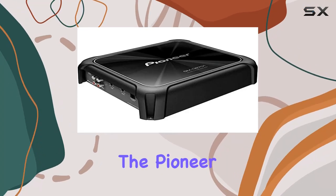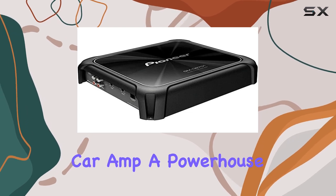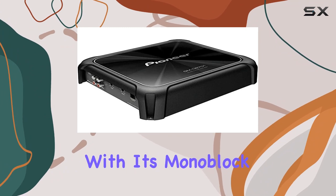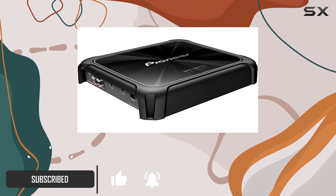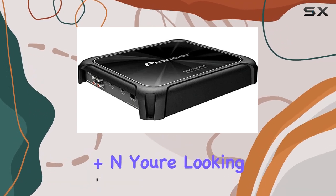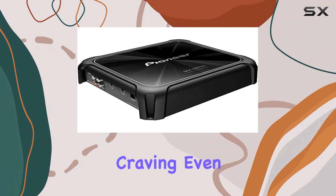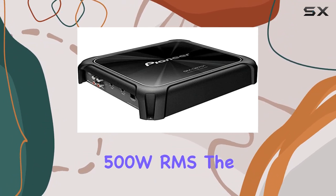Today, we're diving into the Pioneer GMD8701 Mono 1600W Class FD Car Amp, a powerhouse in the world of car audio. With its monoblock design and Class D technology, this amp packs a serious punch. At 4 ohms with less than 1% THD plus N, you're looking at a solid 300W RMS, and if you're craving even more power, drop down to 2 ohms for a staggering 500W RMS.